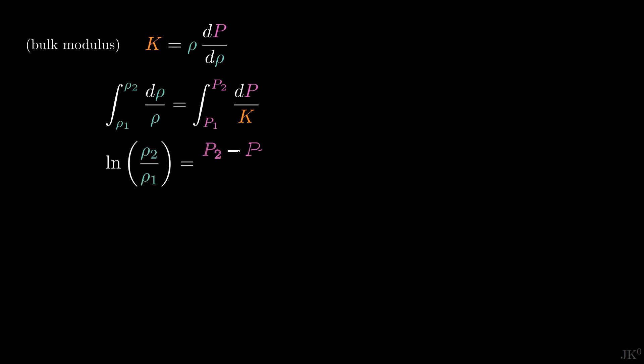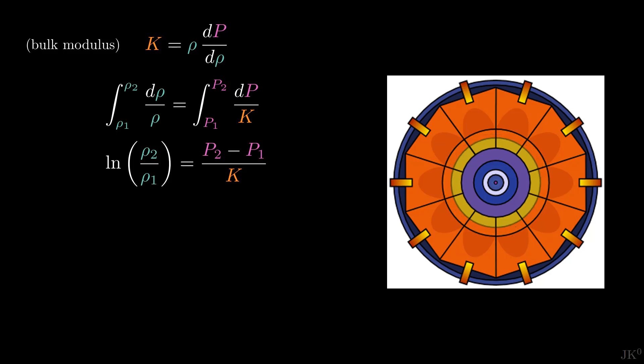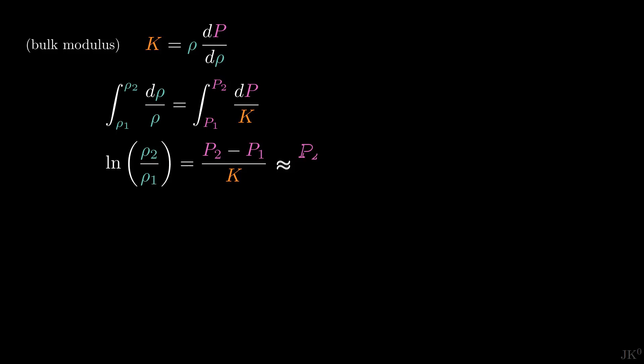In this equation, Rho_1 is the density before the implosion, and Rho_2 is the density after the implosion. Whereas on the right-hand side, P_1 and P_2 refer to the pressures before and after. P_2 is the pressure produced by the explosives, which we expect to be orders of magnitude higher than P_1, so P_1 can just be ignored.